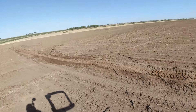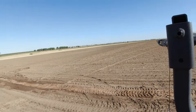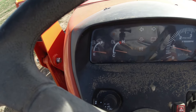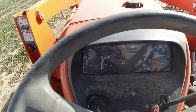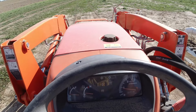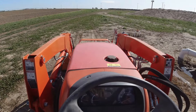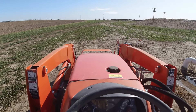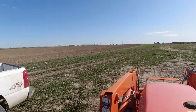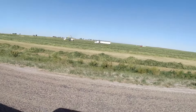Just shy of two hours and we got the first one done. The next two combined better not take that long. Apparently this tractor drinks diesel the way I drink beer because it's already empty, so this project is now on hold until I can get some fuel hauled over here, which will probably be tonight.